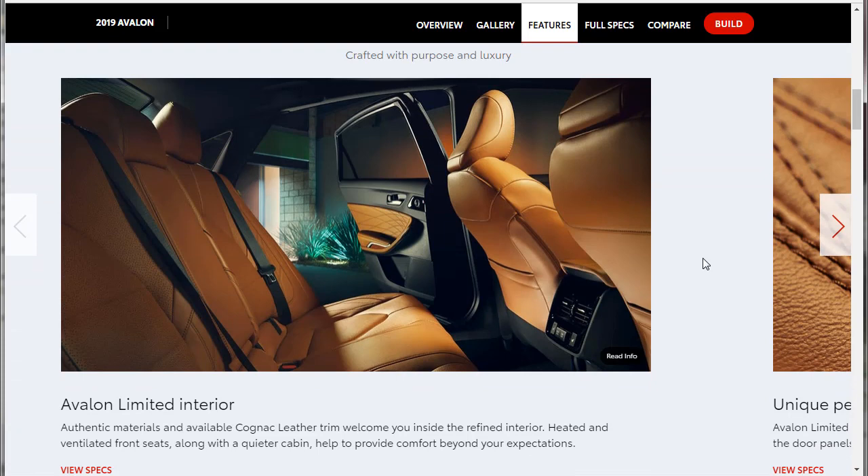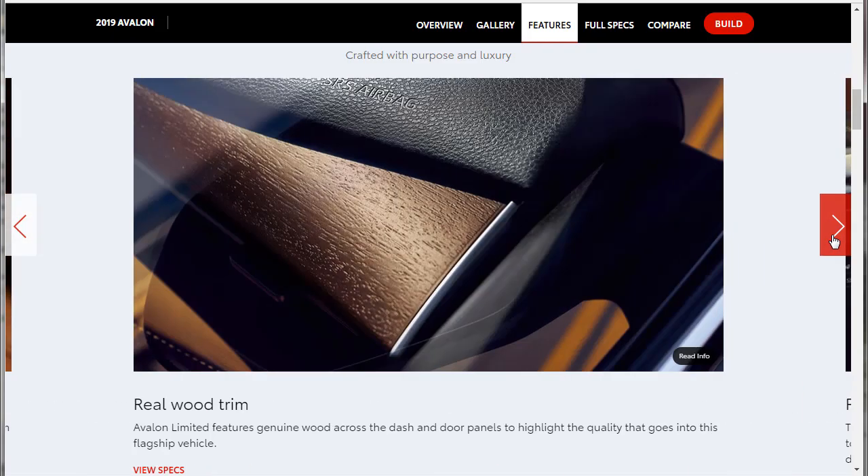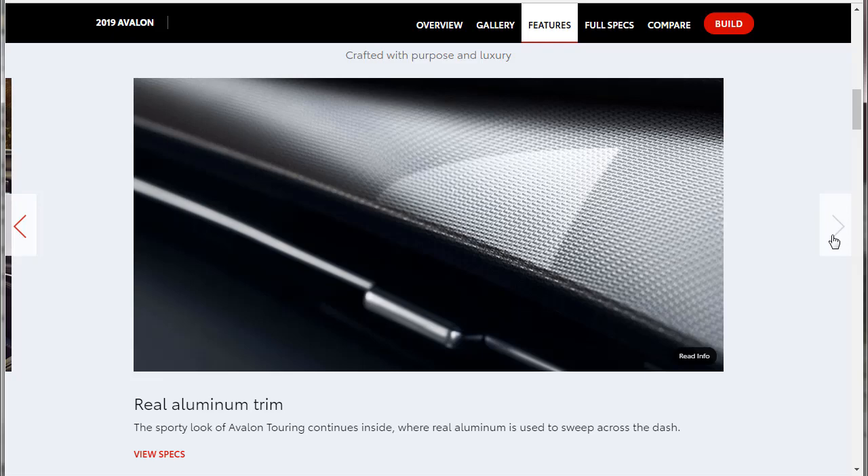Interior design — actually, we're going to stick with the Limited. That is a very, very attractive interior — really good looking. Unique Perforation Pattern and Two-Tone Stitching. Look at the porous wood. Everybody — I mean all car manufacturers — is bringing their A-game. Serious A-game. Very impressive.